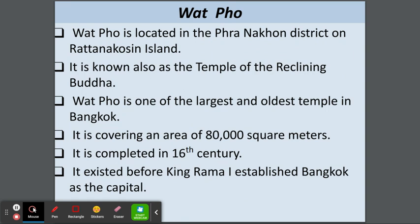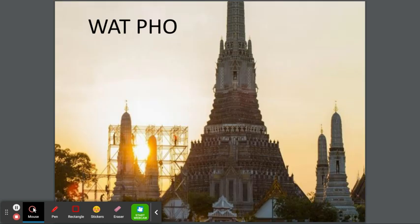Wat Pho is located in the Phra Nakhon district on Rattanakosin Island. It is known as the Temple of the Reclining Buddha. Wat Pho is one of the largest and oldest temples in Bangkok, covering an area of 80,000 square meters. It was completed in the 16th century and existed before King Rama I established Bangkok as the capital. This is the Wat Pho temple — it looks beautiful, and looks a little elevated.